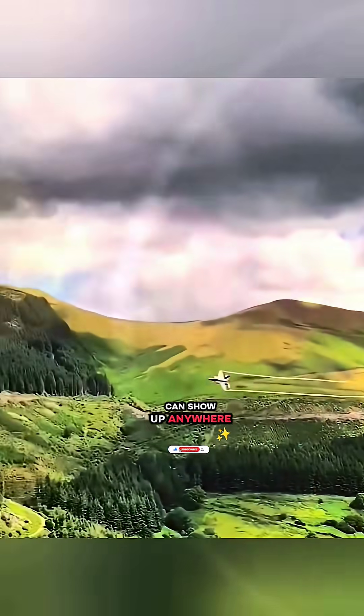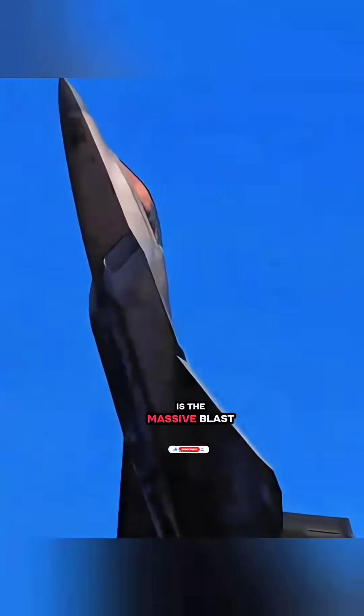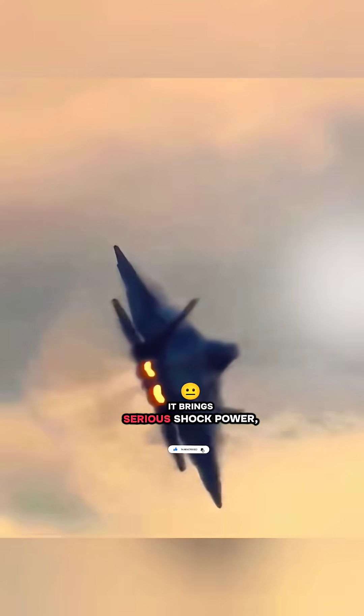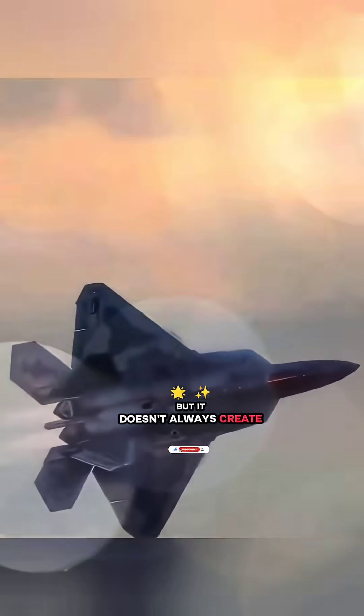And it doesn't have to fully break Mach 1 to happen — it can show up anywhere in the transonic range. You just need high enough humidity and a super fast temperature drop. A real sonic boom is the massive blast you hear when a jet breaks the sound barrier. It brings serious shock power, but it doesn't always create visible clouds.